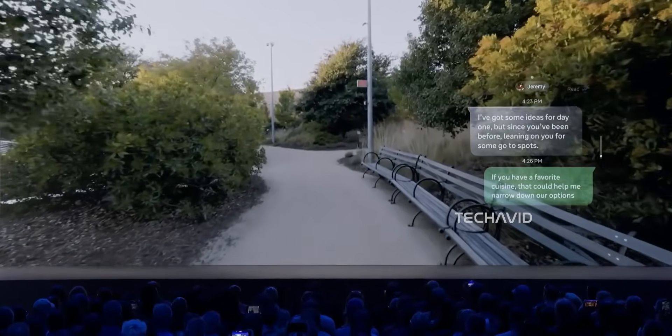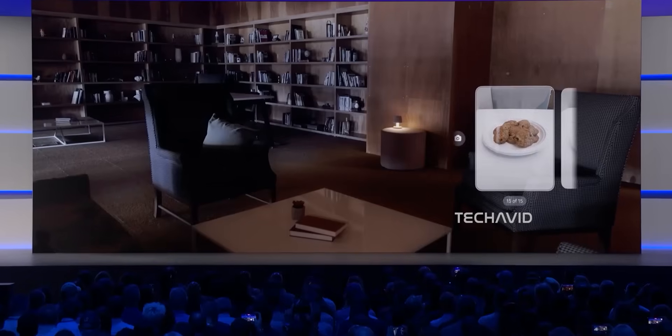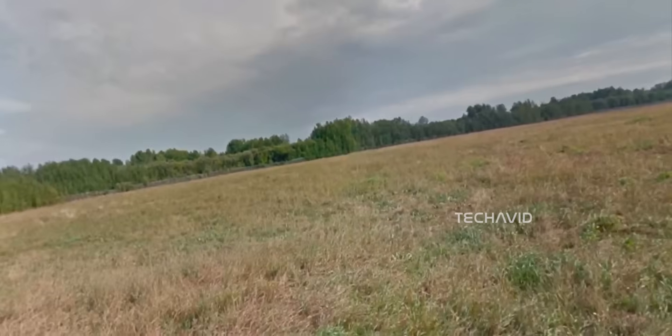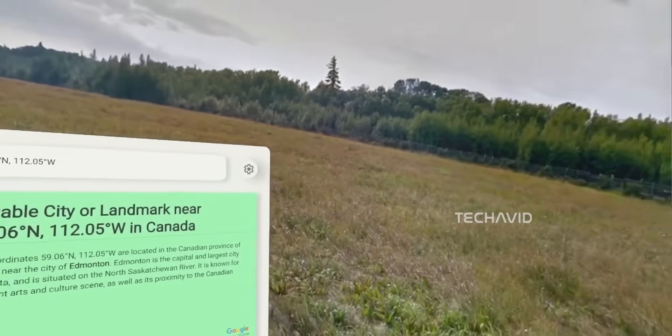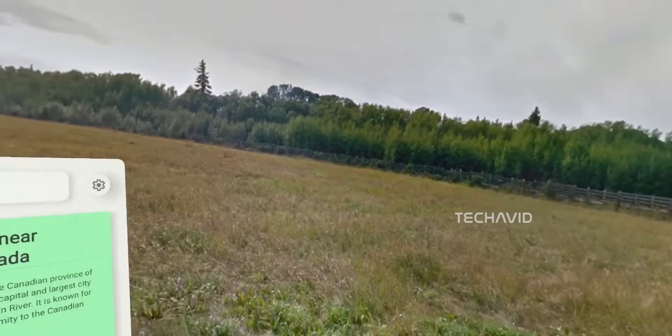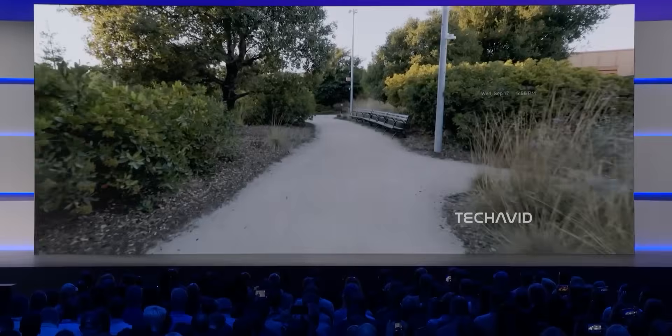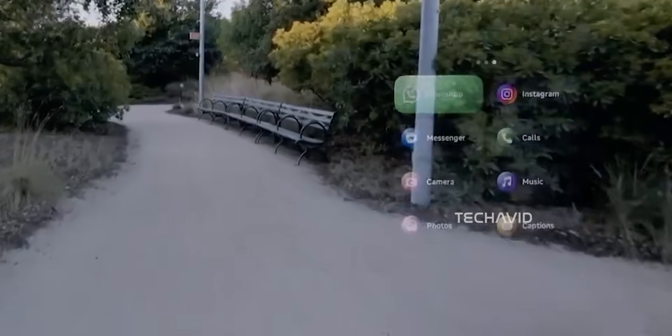Meta's timeline points to something more refined in the next couple of years, with 2027's Artemis glasses expected to finally bring full AR, lighter frames, better field of view, and holographic overlays that could replace your phone for good. The real sticking point right now isn't the hardware, though — it's the software.